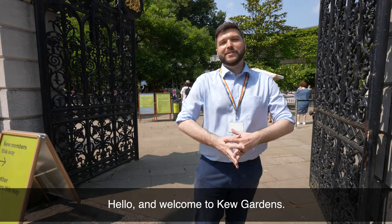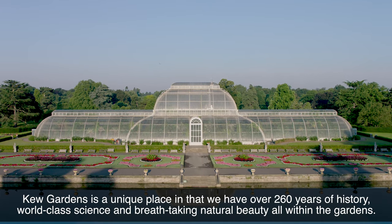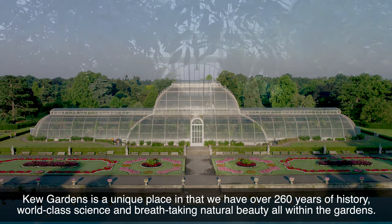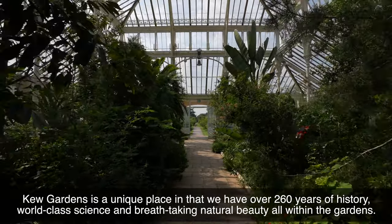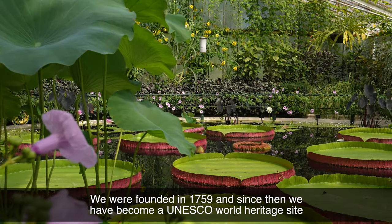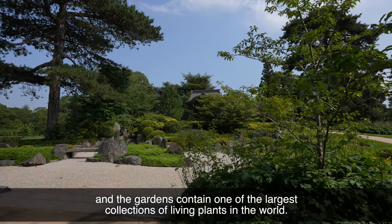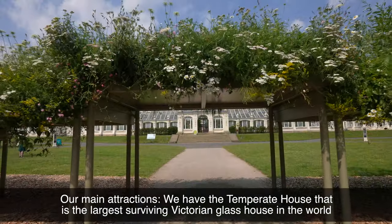Hello and welcome to Kew Gardens. Kew Gardens is a unique place in that we have over 260 years of history, world-class science and breathtaking natural beauty all within the gardens. We were founded in 1759 and since then we've become a UNESCO World Heritage Site and the gardens contain one of the largest and most diverse collections of living plants in the world.